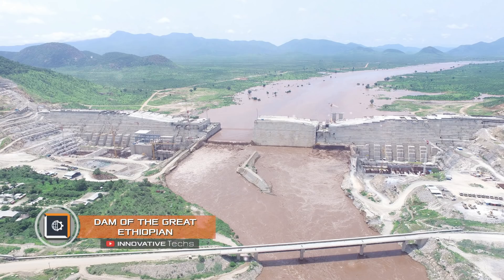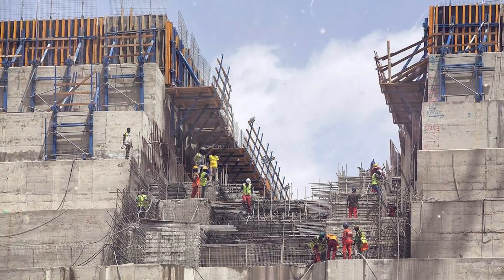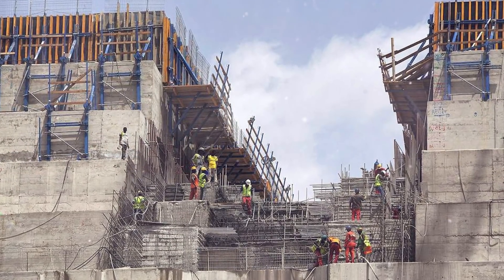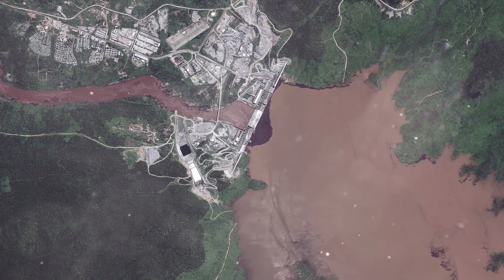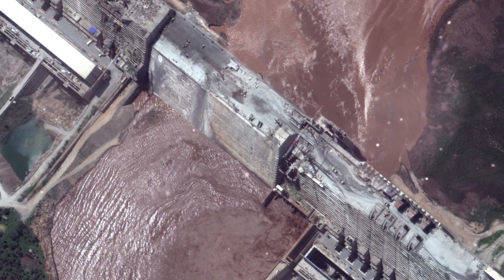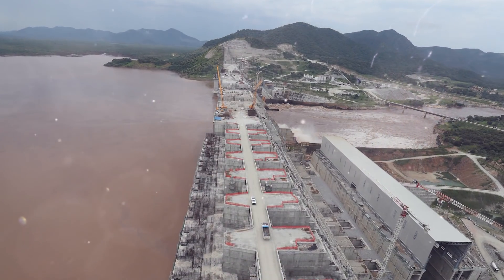Dam of the Great Ethiopian Renaissance. If there is a mega project worth the title of construction of the century, it is the GERD — the colossal hydroelectric power plant located on the Blue Nile in Ethiopia. The country's leadership has high hopes for the Great Renaissance Dam, as it was named back home.